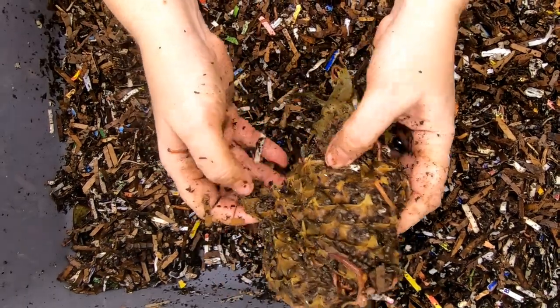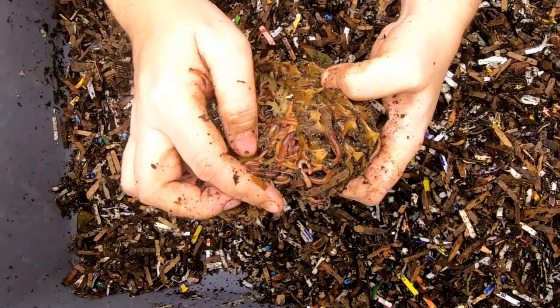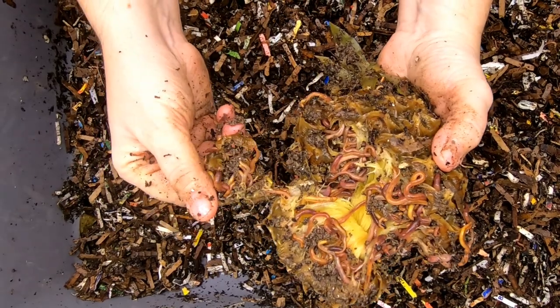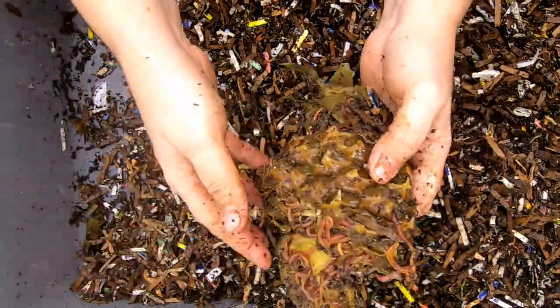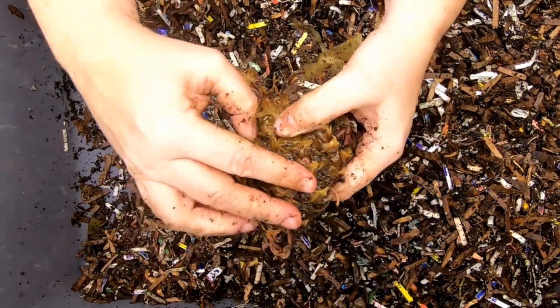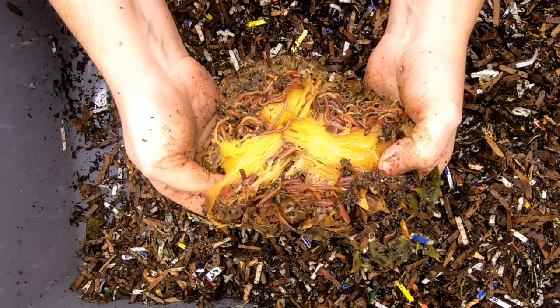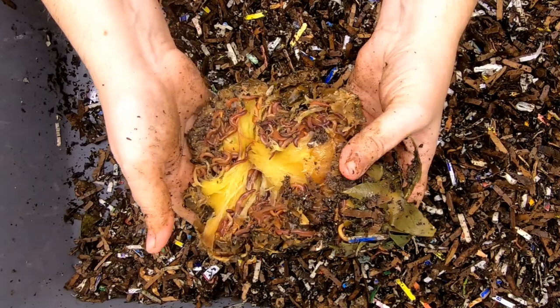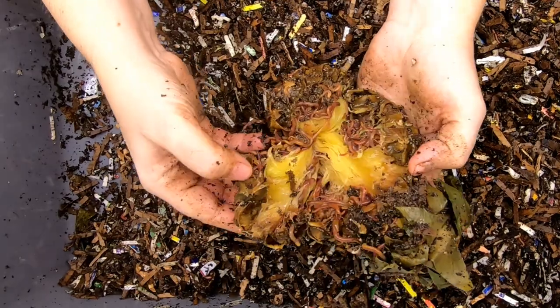One of the ideas for the no-grit bin was that maybe it might also hurt their reproduction. But I am seeing little worms. It might still be too early though — they might have had cocoons when we started this experiment, so we won't really give them credit yet. But if they continue to have really good success with their breeding, that will be an indication that they don't need eggshell for the calcium to make their cocoons.